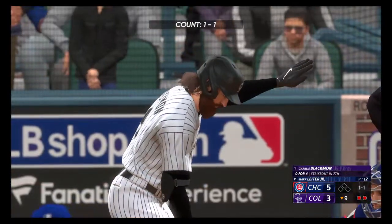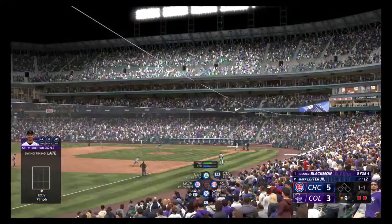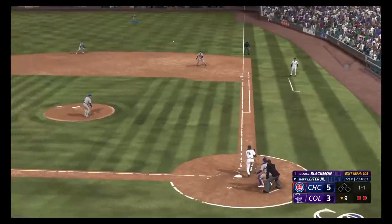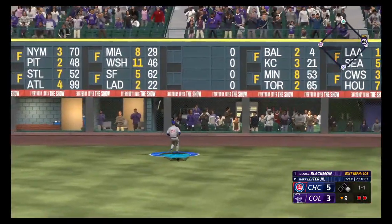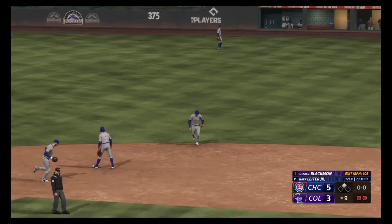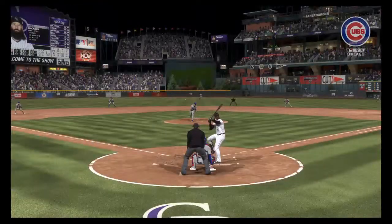So the lineup flips over. Next for the Rockies is the DH, Charlie Blackman. And there's a fly ball — deep right field, and off the base of the wall. And he's in at second with a two-out double. Drove that ball nicely — put a great swing on it. Kind of put it all together there, and he's rewarded with the double.